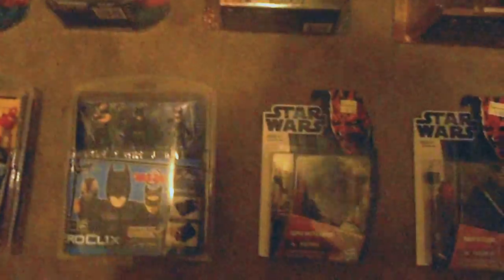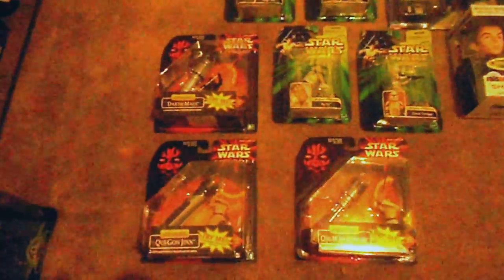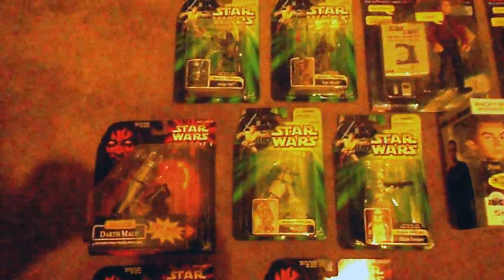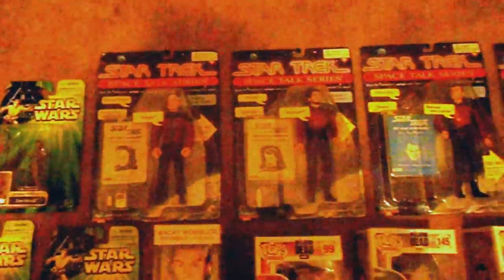And a couple more Star Wars. Just thought I would show you some of the stuff I got in the boxes and the bags, the Star Wars stuff. Star Trek — they're the Talking Series, from like '95. Got all four of them.